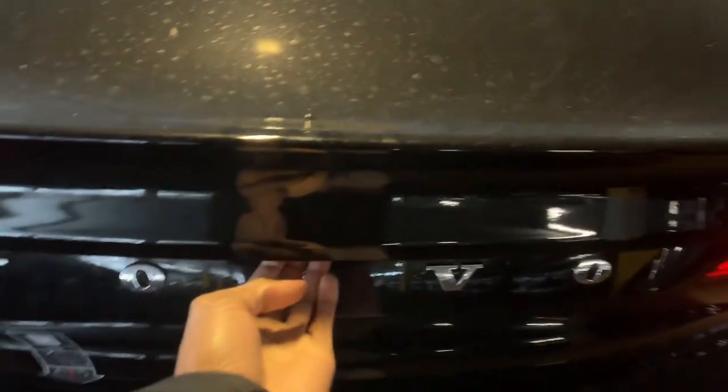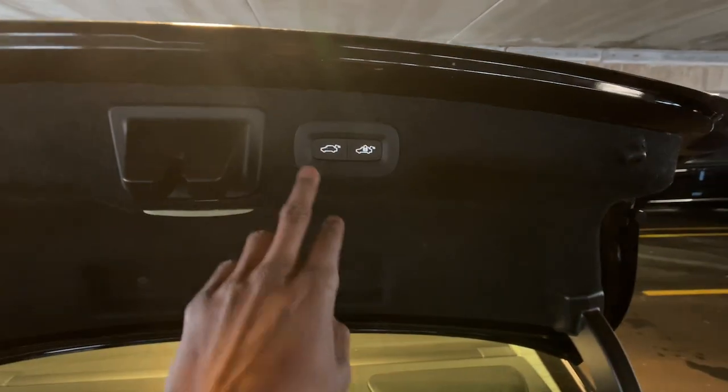Invigorating performance meets stunning style in this S90. See for yourself when you take it out for a test drive. Our professional staff looks forward to giving you...